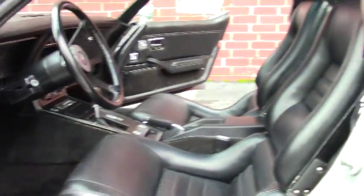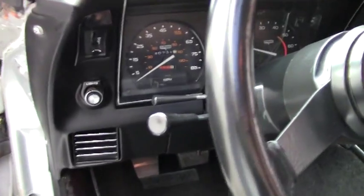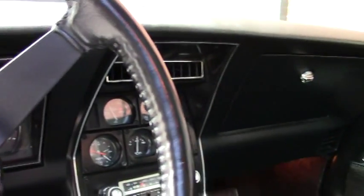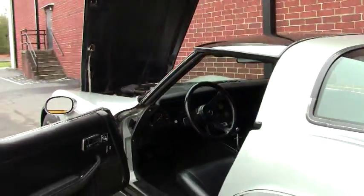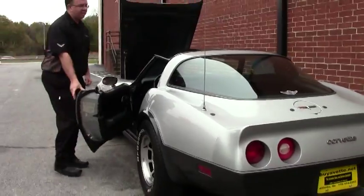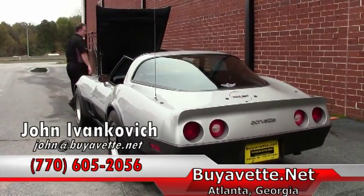For an example of a 1980 that you won't see very often, give me a call at 770-605-2056, or email me at john@buyavet.net, if you'd like to know more about this or any of our hundreds of Corvettes we have in stock. As always, these cars do come with a two-year, 50,000-mile powertrain warranty. Give me a holler — ask me about it, I'd be glad to let you know about the details.